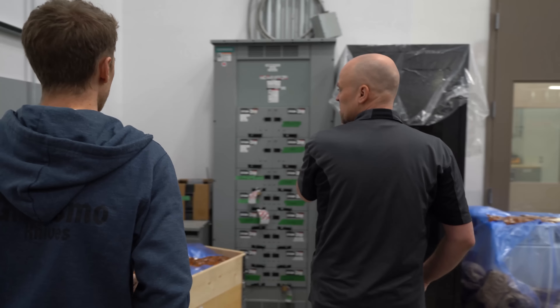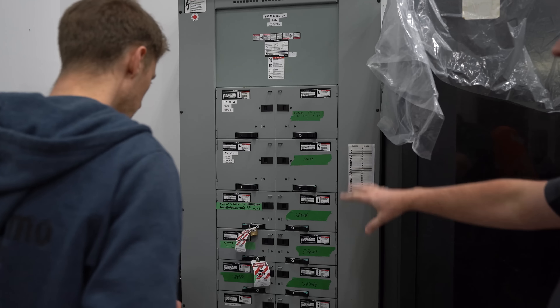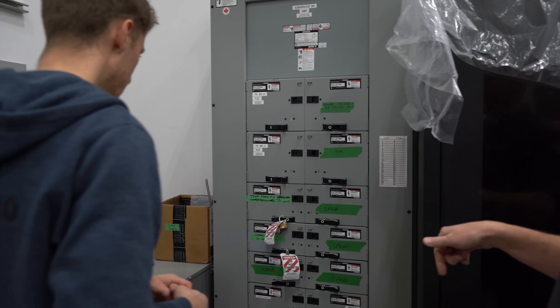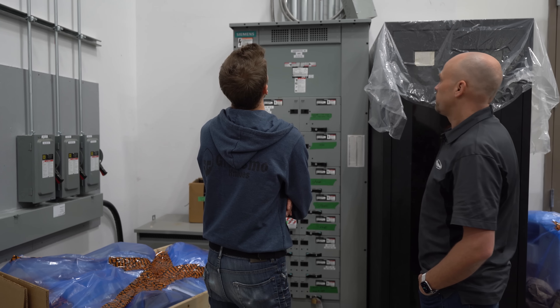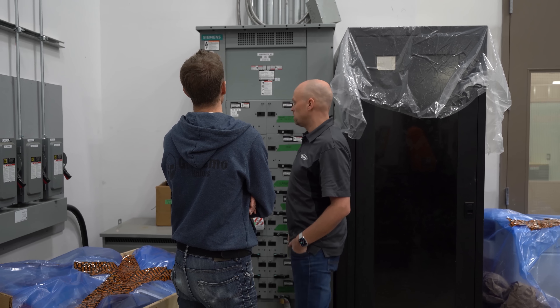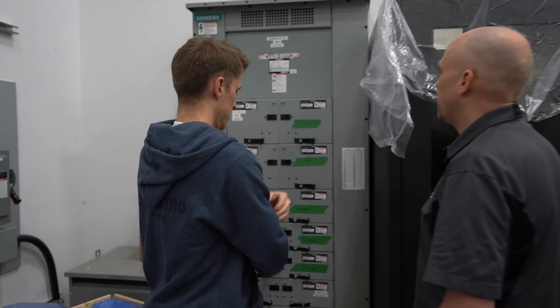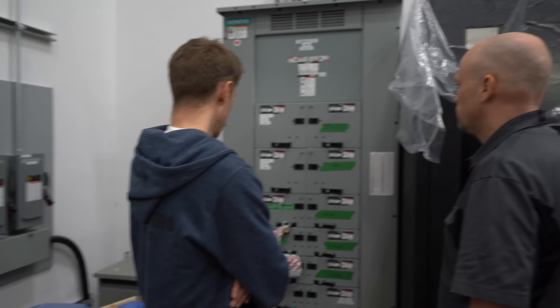So that's our main 600 volt panel that services the rear of the building. We had to add all that to bring 600 volts back here to then supply the multiple transformers. That additional 600 volt sub-service was added. This is 400 amps.